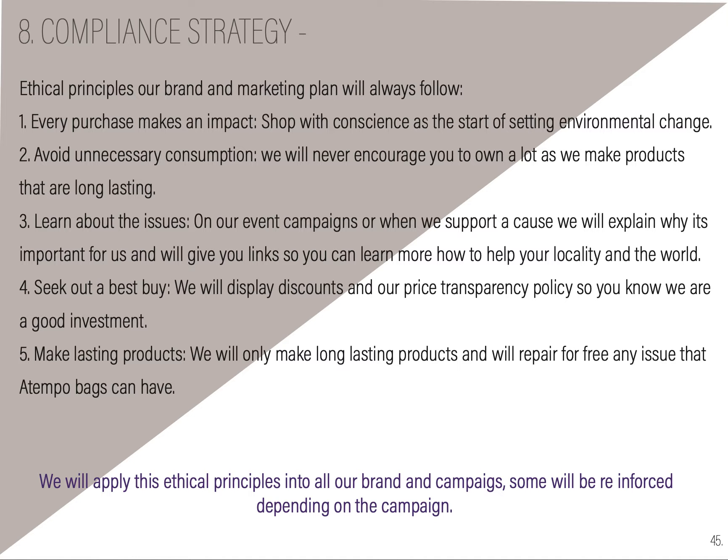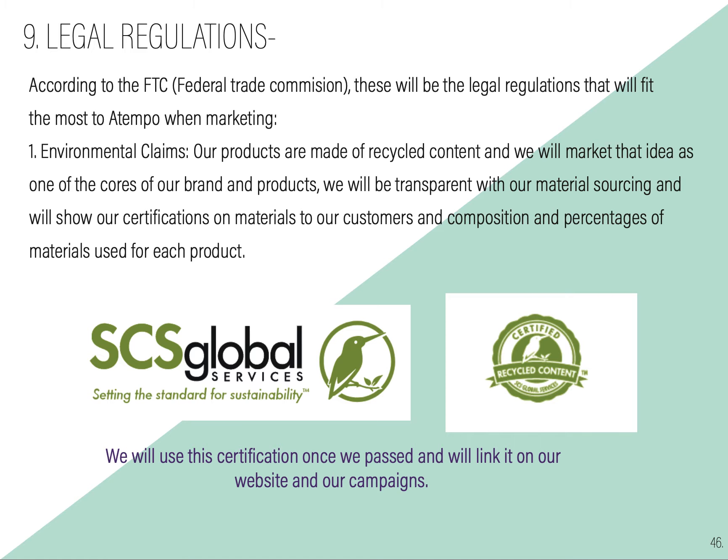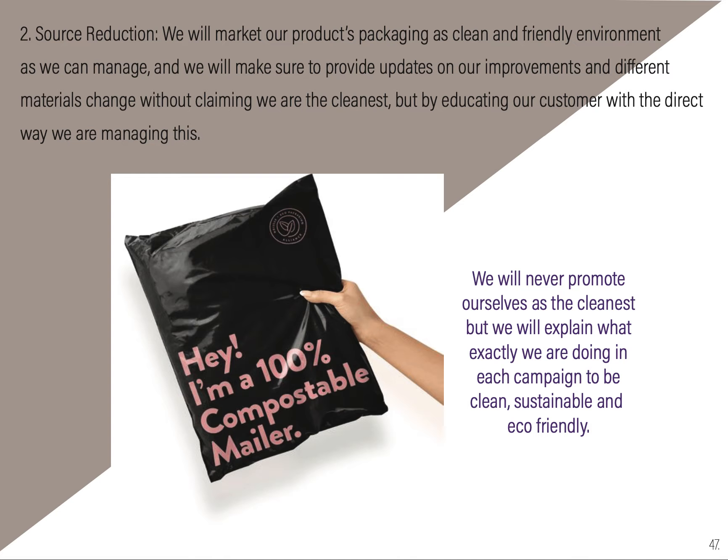On the compliance strategy, we listed a few principles that are and will always be part of A Tempo: every purchase makes an impact, avoid unnecessary consumption, learn about the issues, seek out the best buy, and make lasting products. With legal regulations, according to the Federal Trade Commission, we will follow regulations that fit A Tempo most — environmental claims. We will try to get certifications and display them on our products and websites. Also on waste reduction, we will never promote ourselves as the cleanest, but will explain exactly what we're doing in each campaign to be clean, sustainable, and eco-friendly.